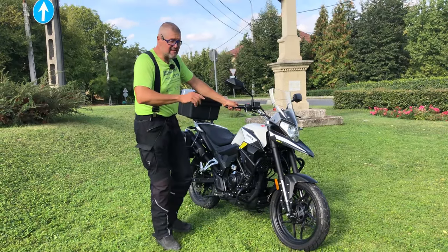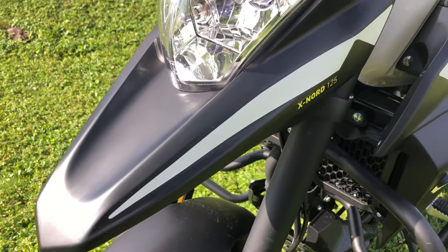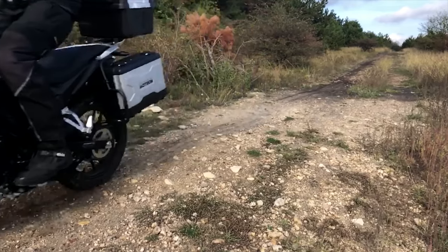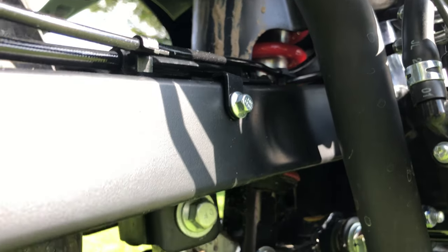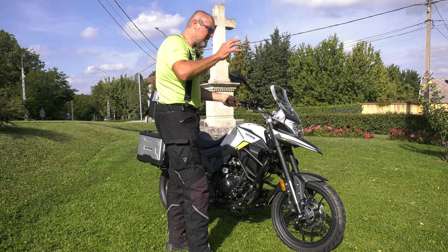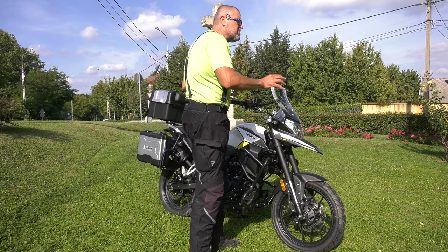We will speak about many things in the second part of the review. Let's start with the suspension, about which we do not have too many technical details. In the front we have upside-down telescopic forks with around 140–150 millimeters of travel, and in the rear part we have a central suspension unit. The whole suspension works so well that it's usable not only on paved roads but even on very poor quality paved roads and light off-road conditions.